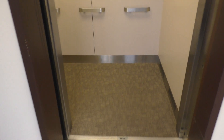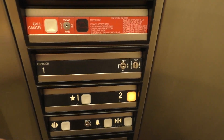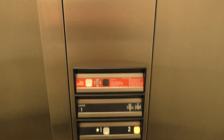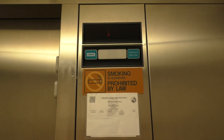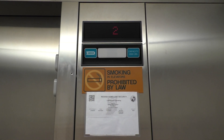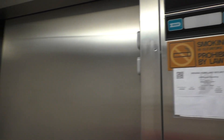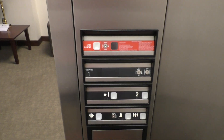Here it is. Let's go to two. Look at the indicator. Here we are at two. Alright, let's go back to one.